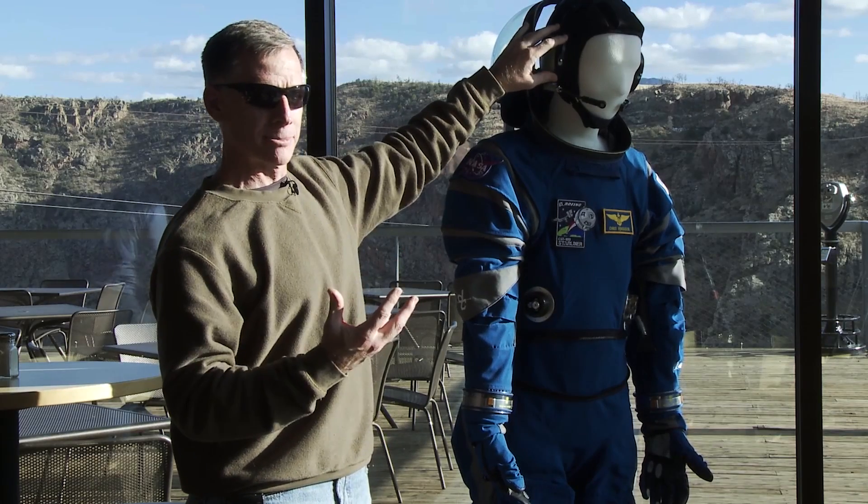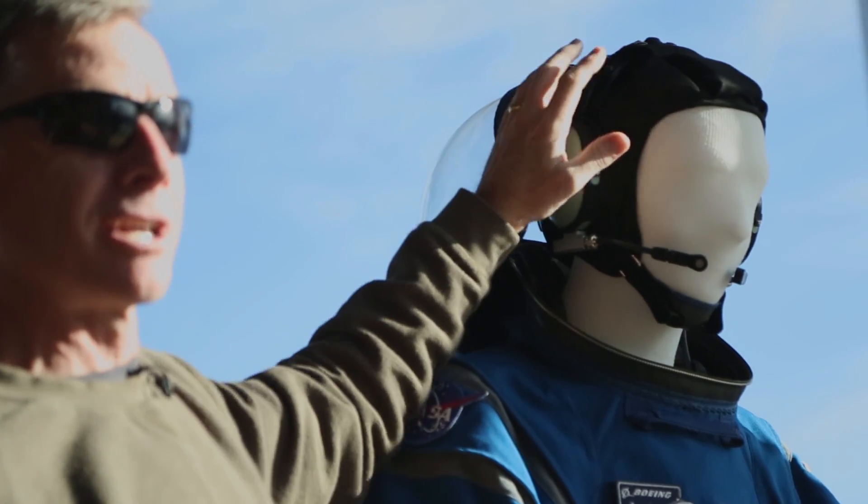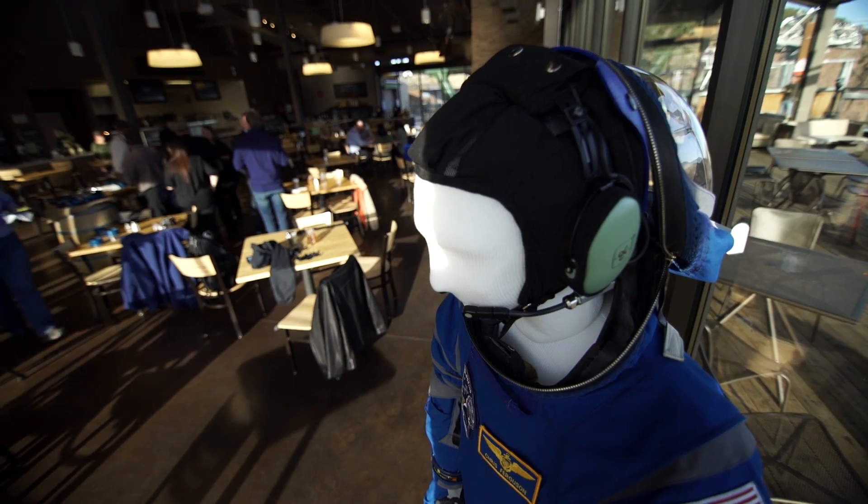Inside, the crew always has to communicate. So this is a protective cranial helmet with a similar headset that they use on the flight deck of an aircraft carrier.